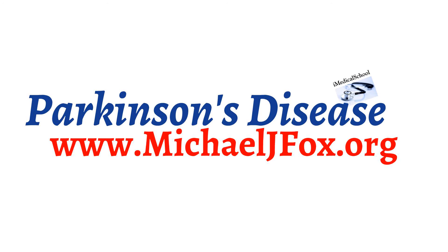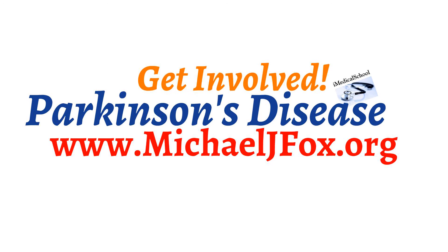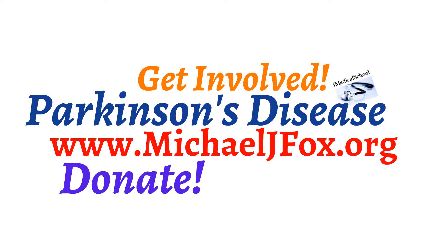Hey, this is Dr. K from Iowa Medical School here to talk about Parkinson's disease. If you'd like to support Parkinson's disease research, click the link in the description to see what you can do.